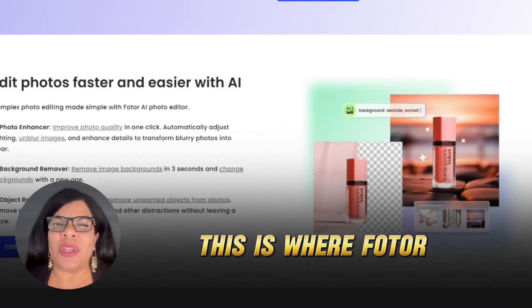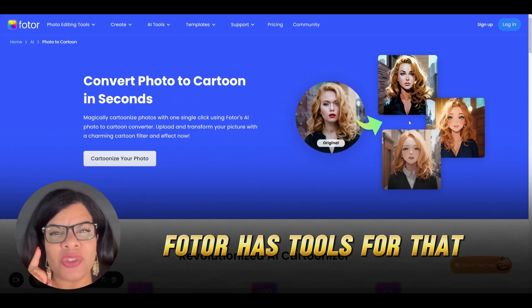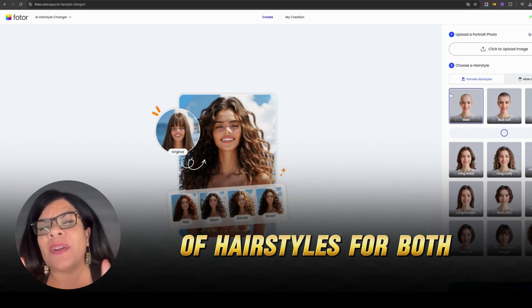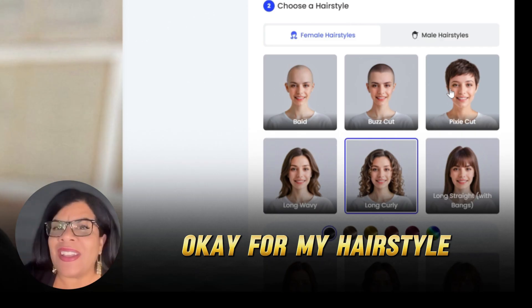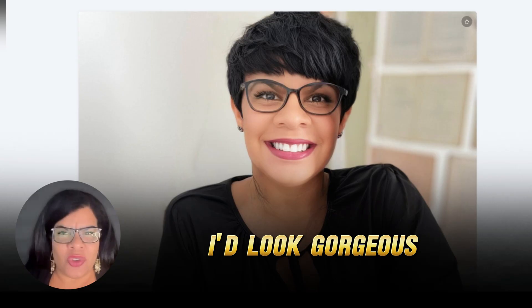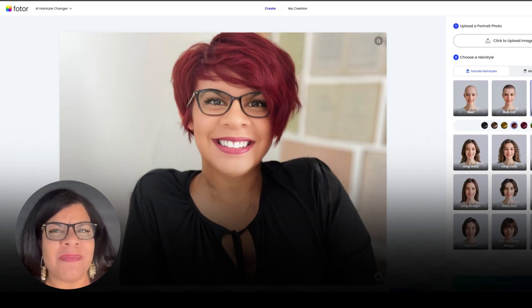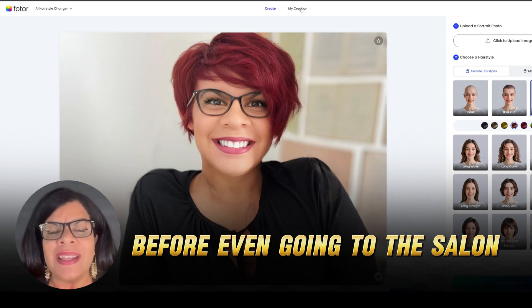Now let's get creative — this is where Fotor gets really fun. Ever wonder what you'd look like with a totally different hairstyle? From the dashboard, select the AI Hairstyle button and you will be directed to this page with hairstyle selections. Fotor's AI Hairstyle tool has really good selections for both men and women. Let's try a pixie haircut and see if that fits me. Click the Generate button — I never thought I'd look gorgeous in a pixie cut! Now let's color my hair red. Choose the red color and click Generate — now I've got a pixie cut with red hair. This is a game changer for those who want to explore hairstyles before even going to the salon. Saves you time and money.